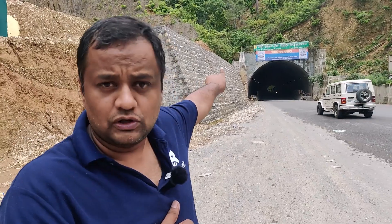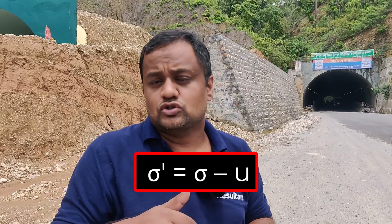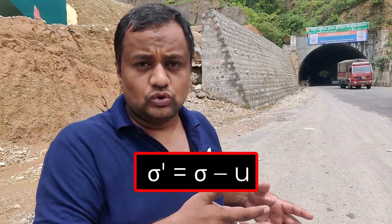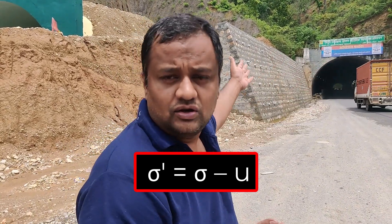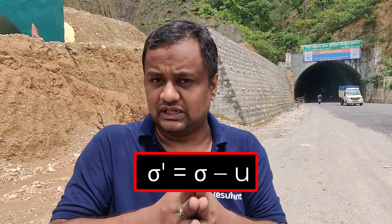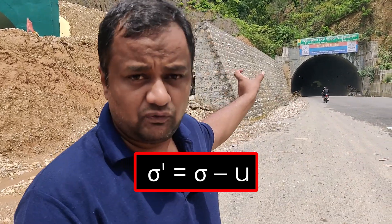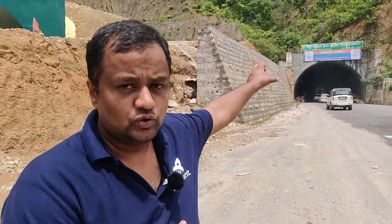Now we are seeing various weep holes here. For the tunnel, we want strong soil, otherwise there can be failure or landslide. Effective stress is sigma bar equals sigma minus u. In rainy seasons, the water table will increase, so pore water pressure will increase and sigma bar can decrease, reducing the shear strength of the soil. That is why these weep holes are made — so that whenever there is extra pore water pressure, especially in monsoon seasons, water can come out. When water comes out, effective stress will increase and the strength of the soil will be at its optimum value. This keeps the soil strong and helps the tunnel remain in a stable position.